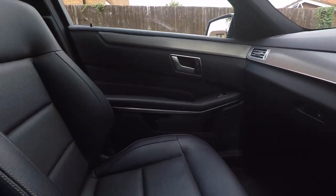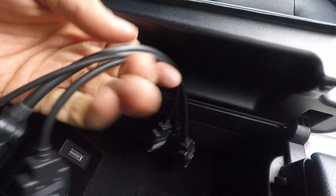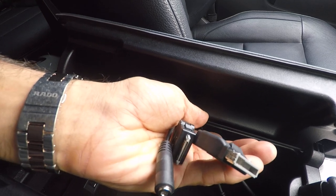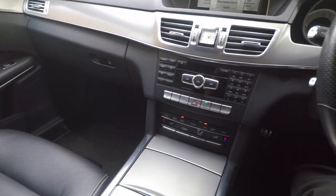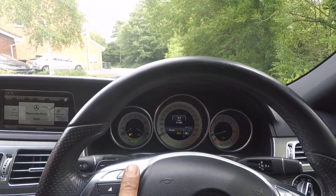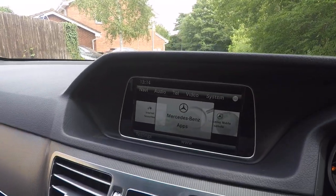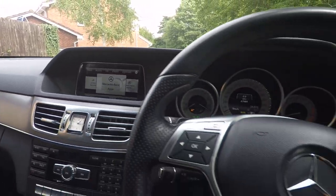Here are your media interface cables. You can see you get connections for USB and old-style iPod auxiliary, and there is a USB connection as well. We've found that certain phones connect better than others to the media interface, but Bluetooth audio works perfectly — that's probably the best way to connect your music.